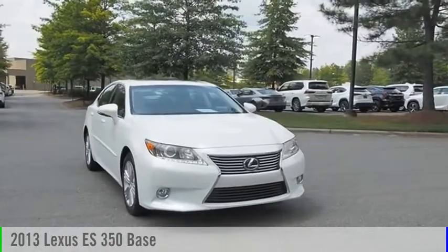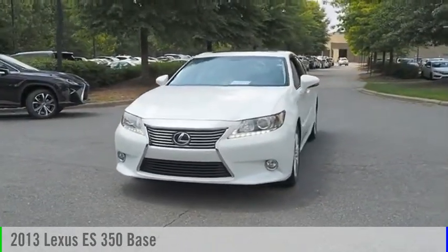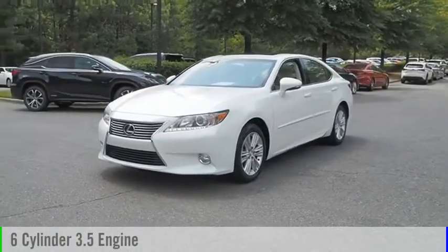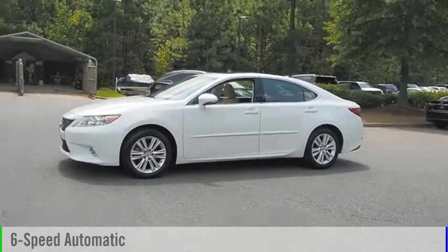Looking for the right vehicle? Check out the 2013 ES350. This vehicle is powered by a six-cylinder, 3.5 liter engine and comes with a six-speed automatic transmission.